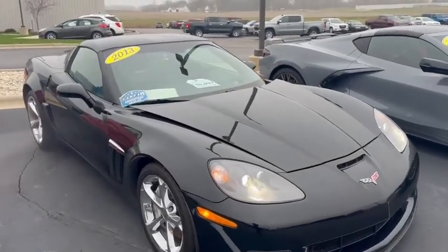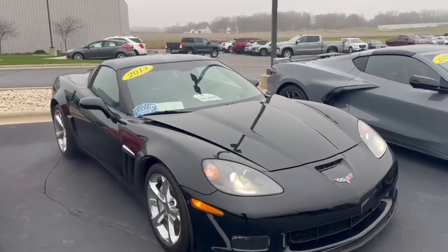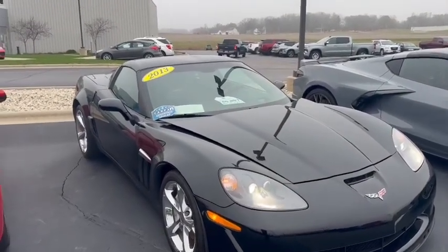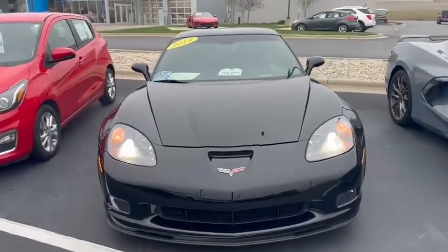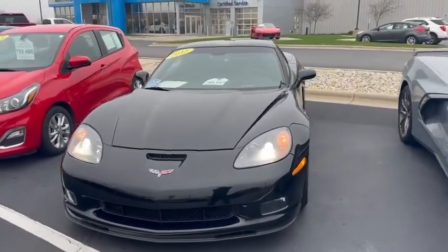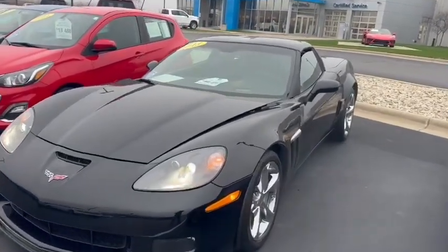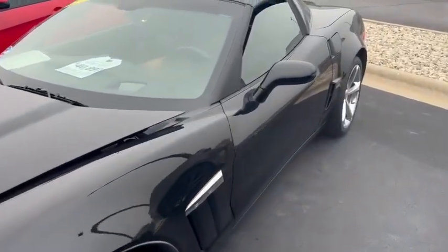Good morning Christina, my name is Jared out here at Burton Chevrolet in Orfordville. I'm just doing a quick video on our 2013 Chevrolet Corvette Z16 Grand Sport. This was a two-owner, clean Carfax — all the maintenance looks like it was done in Janesville over at Kaiser. They kept it in showroom condition; this thing is just immaculate.